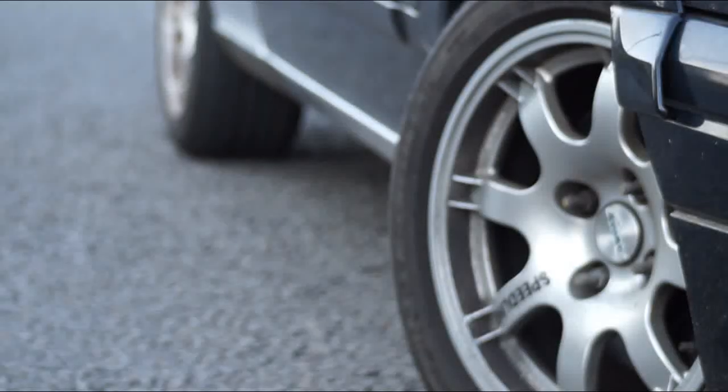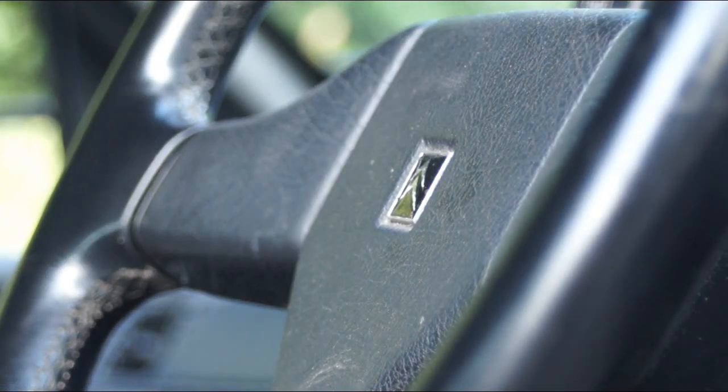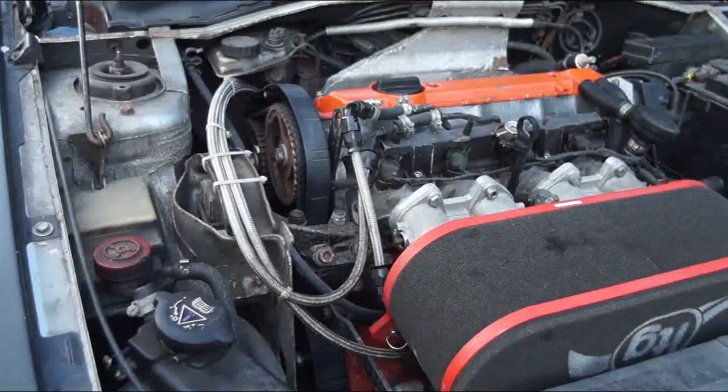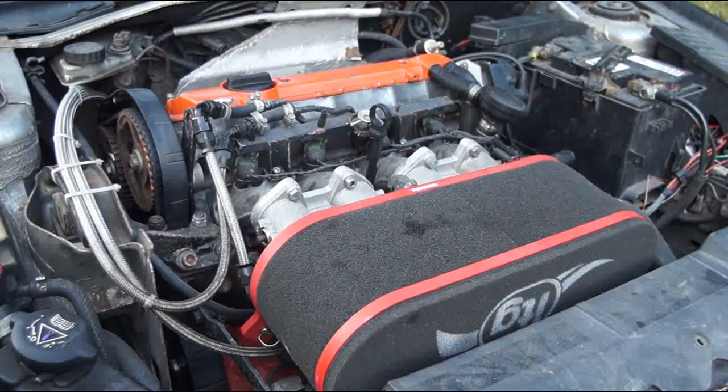I ran that car back and forth to work for maybe 8 weeks and then the clutch started slipping, so me and a mate Rich chucked a standard clutch in it. Ran it for maybe another 8-9 weeks and then it span a bottom end bearing, as the original MI-16 type engine loves to do when you go round corners in first.